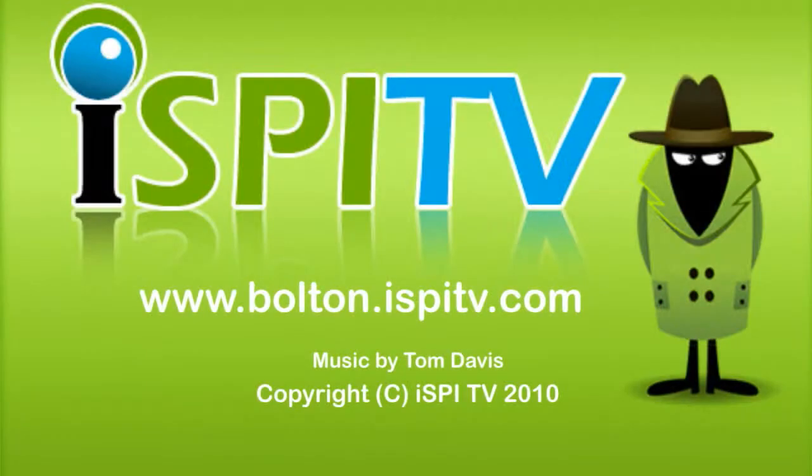I Spy TV — your local community website for the Bolton area, featuring on-demand video.